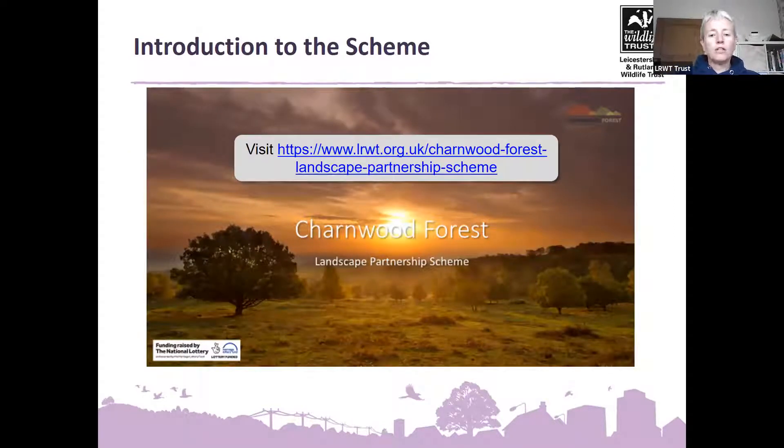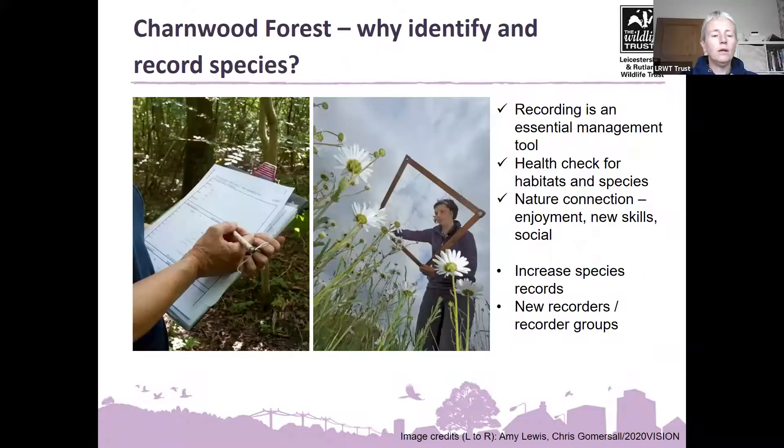Just a reminder that you can find out more about the scheme on our website and you can listen to the video from Julia Attal the scheme manager. She'll give you a bit more background if you want to know about the rest of the scheme and any other projects going on. This element of the project — the Identifying Recording Species Project — is hoping to help train up new recorders and get new recorder groups set up to increase species records for Chalmed Forest. It's a really important management tool to check on the health of habitats and species, and hopefully it's fun — learning new skills, getting out and meeting new people.